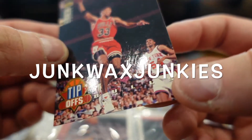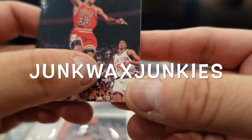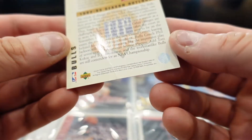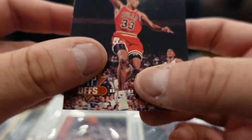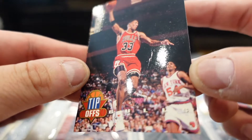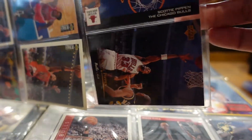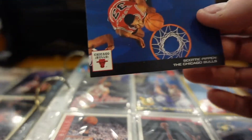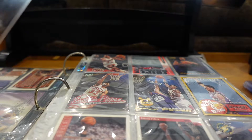Look at that crease on this card. What year is this? I'd imagine it's 94-95. You got to check it. This is a famous picture of Scottie Pippen, always under the rim ready to catch that rebound.